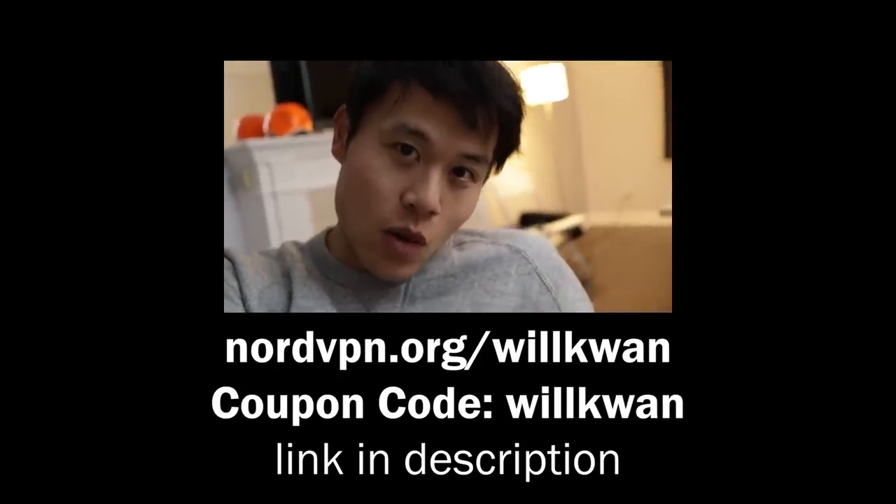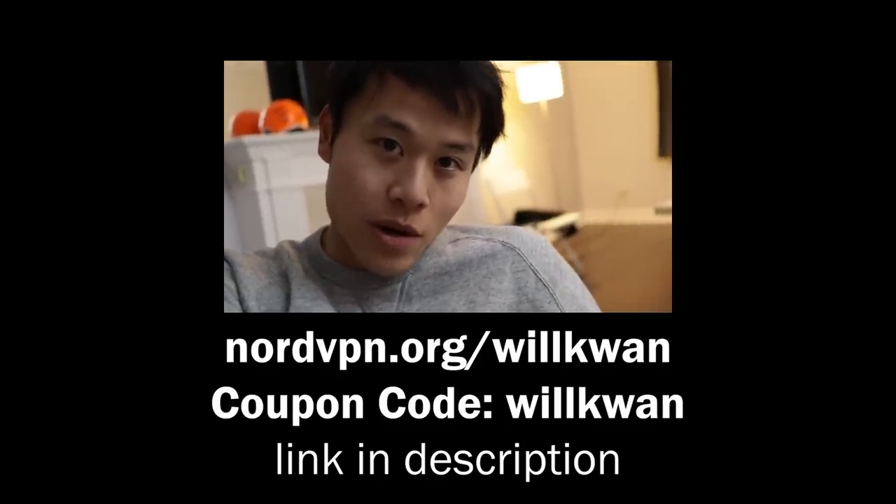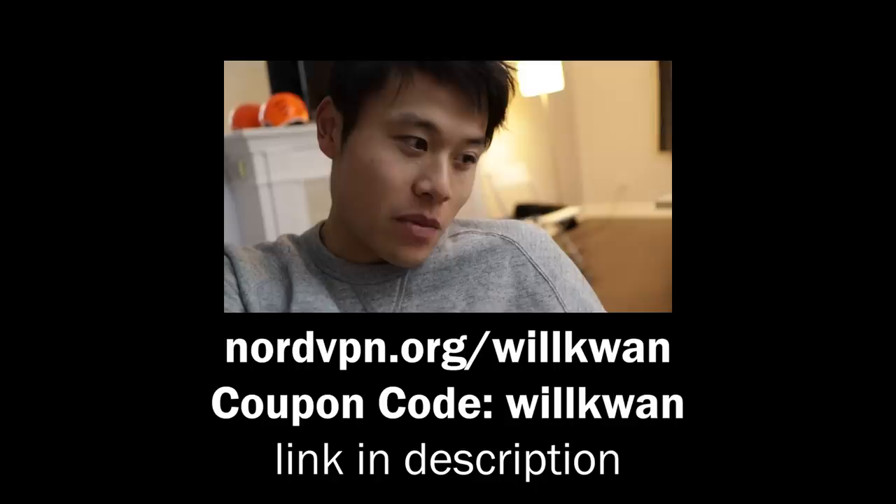That's nordvpn.org/willkwan with the coupon code 'willkwan' to get 70% off a three-year plan with four months free. All right, that's it — now how am I gonna spend the rest of this money?